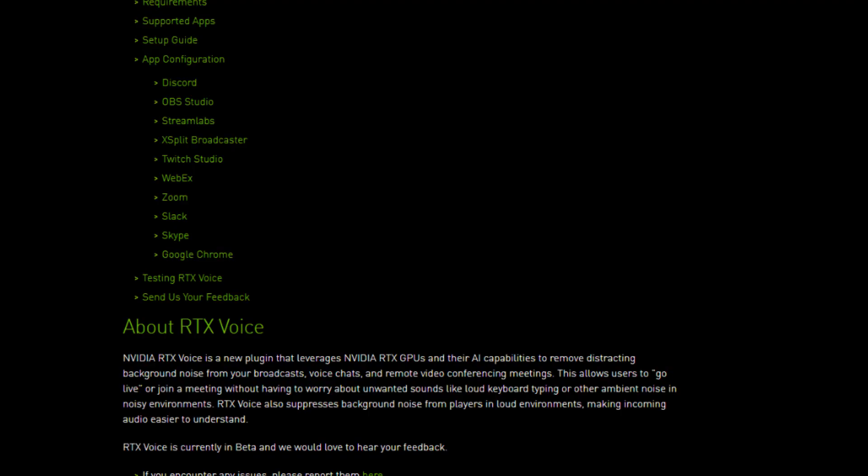You may have heard recently that NVIDIA released a new plugin called RTX Voice, which uses their GPUs and some AI capabilities to help remove background noise.